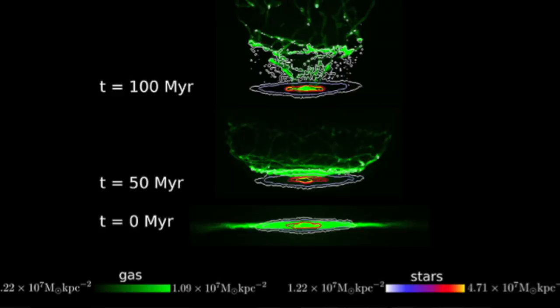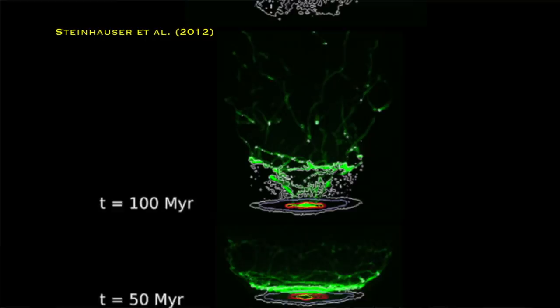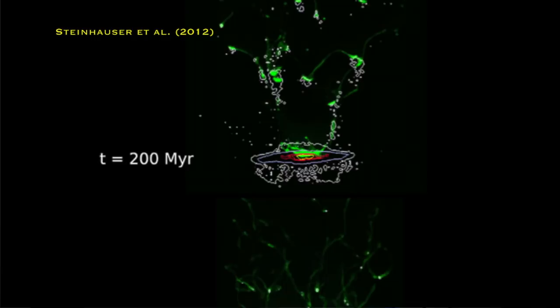Both the supermassive black hole and the ram pressure stripping working together to fully get rid of all the gas in a galaxy so that it can't form any more stars in the future. No one has yet simulated that though. So I'm really excited to see what future results from simulations will tell us about how ram pressure stripping along with feedback from the supermassive black hole can work together to fully strip the gas from a galaxy. This is the part of science that I hate the most - it's just the waiting game, waiting for the results to come out. Maybe we'll have to wait a year, maybe two, I don't know. But until then, you'll just find me staring at more beautiful pictures of jellyfish galaxies.